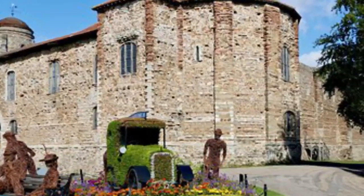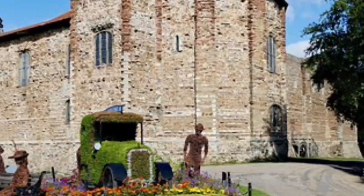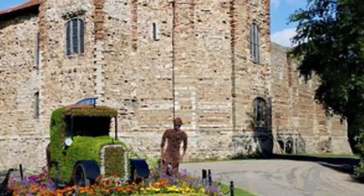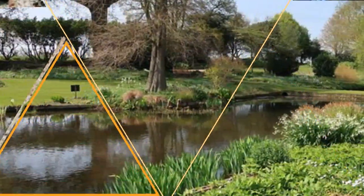Number two: Colchester Castle. The most popular attraction in town, Colchester Castle is believed to have been constructed in the late 1070s by order of William the Conqueror. It was built upon the foundation of the Temple of Claudius, which was erected during the town's stint as Britain's first Roman capital.